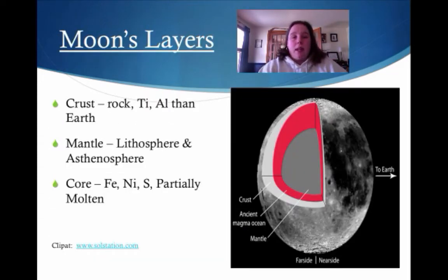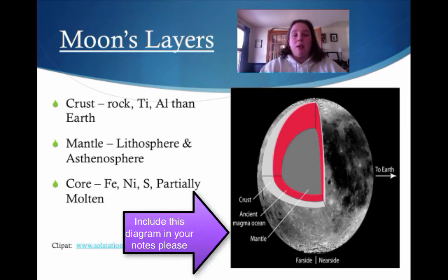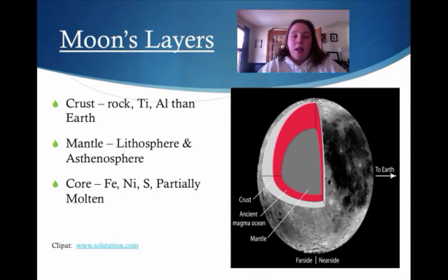The moon has layers — like ogres have layers, like the Earth has layers — and it's very similar to ours. It has a crust, mantle, and core. In its crust you will find rock, titanium, and aluminum — a little bit more of those than Earth. The mantle only has a lithosphere and a asenosphere, so no mesosphere for the moon. In the core you have iron, nickel — similar to Earth — as well as sulfur, and it's partially molten.